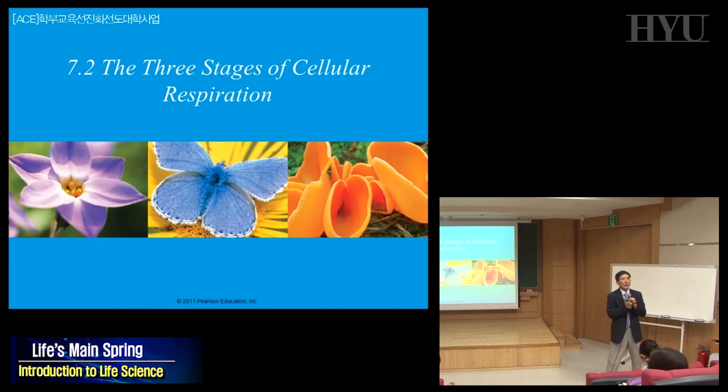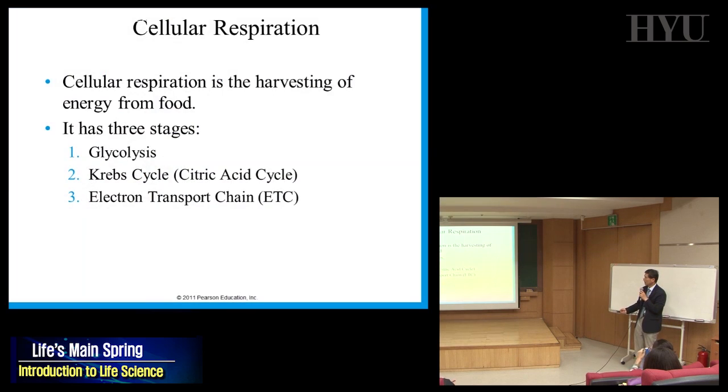Respiration means we breathe oxygen. What happens to oxygen inside the cell? It burns things and generates energy in the form of ATP. So how does oxygen generate ATP? It's a complex story that we'll break into three steps.